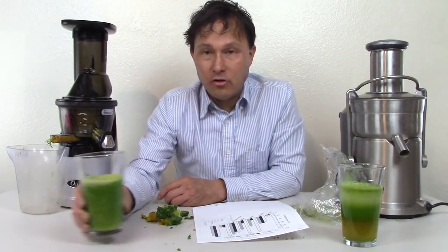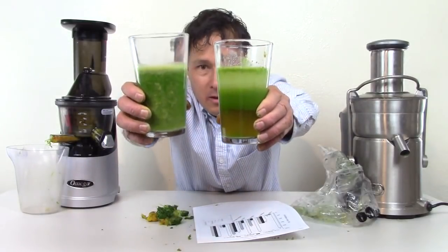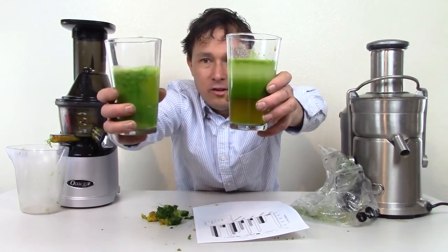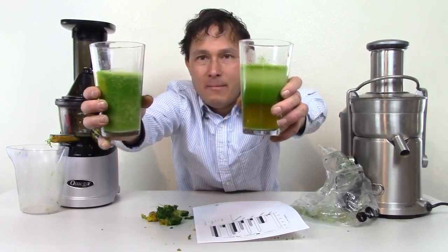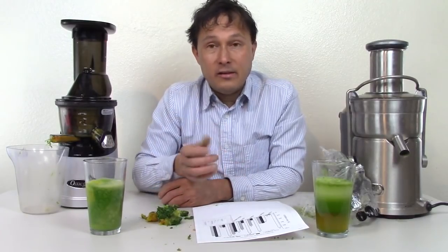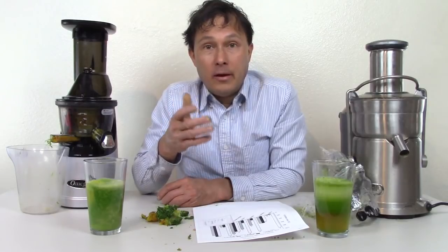Finally, looking at these two juices after they've been sitting: in the high speed juice you can see distinct layers, while the slow juicer juice pretty much looks just like it did coming out of the machine — no separation. That's a very interesting difference to see.